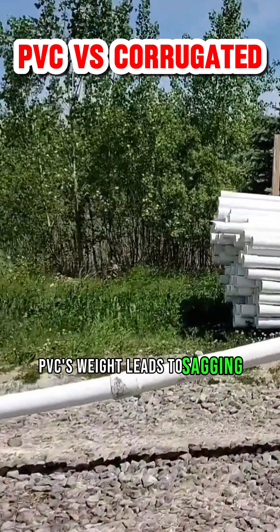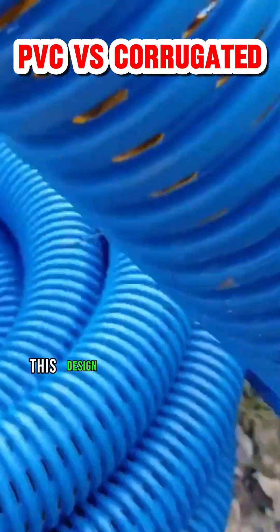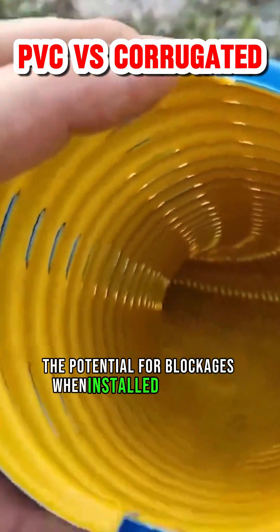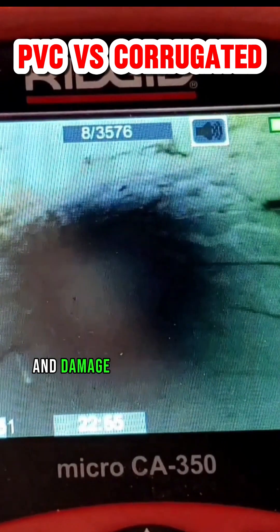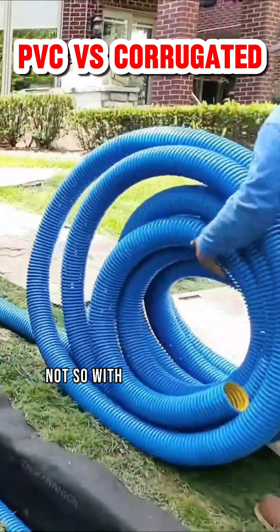PVC's weight leads to sagging and water-trapping dips. Corrugated is lightweight — this design ensures smooth flow and eliminates the potential for blockages when installed correctly. Furthermore, PVC's brittle nature makes it susceptible to cracks and damage from elements like rocks and fluctuating temperatures. Not so with corrugated pipe.